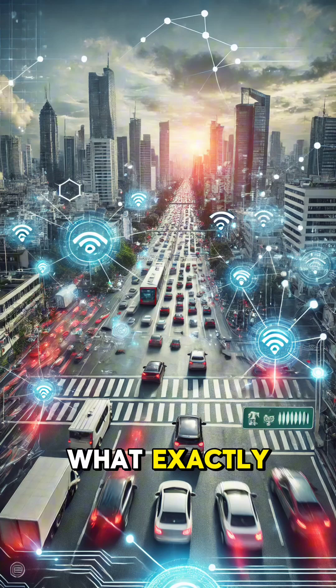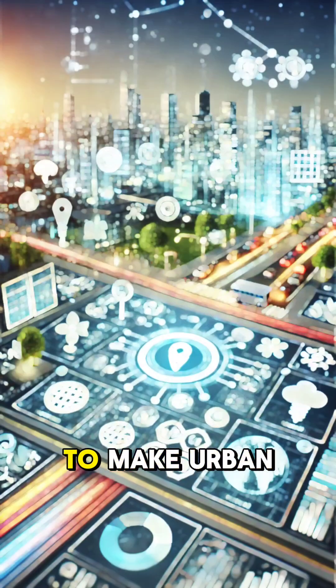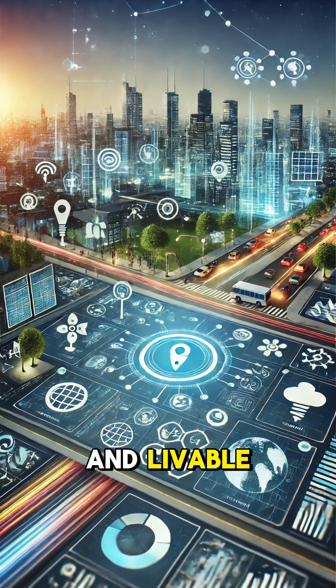But what exactly is a smart city? A smart city uses technology, data, and connectivity to make urban areas more efficient, sustainable, and livable.